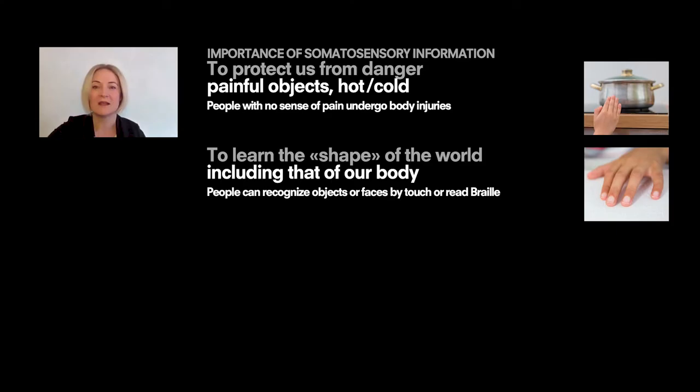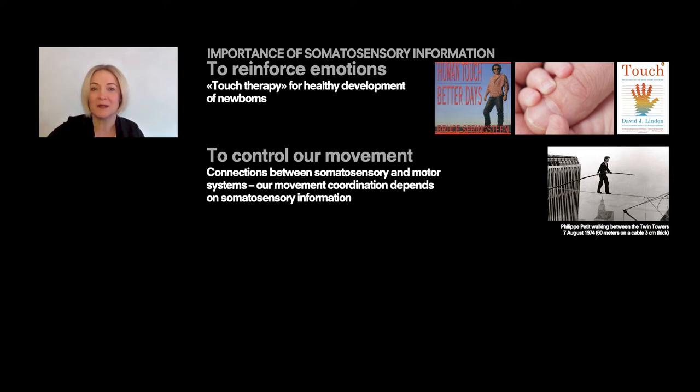The sensory motor systems tend to be considered together because they are very much interconnected, not only in our everyday activities. Think about the importance of pain in protecting us from dangers, the importance of touching in learning the shape of the world, including sophisticated activities like braille reading, or to transfer emotions. Touch therapy has become important in the care of premature newborns because it favors development. And touch is fundamental to manipulate objects and to control movement.